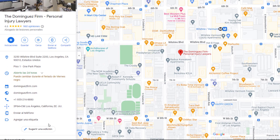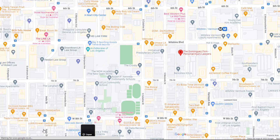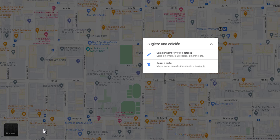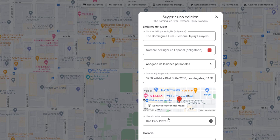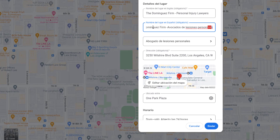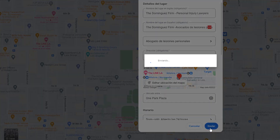From your listing, click on the suggest an edit button, which should now be translated. From the pop-up window, select the first option — this will open your listing details. The top field is your business name in the original language. The field below is where you can add your translation in your selected language. Once you're done, save your changes and don't forget to switch your language back on Google Maps.